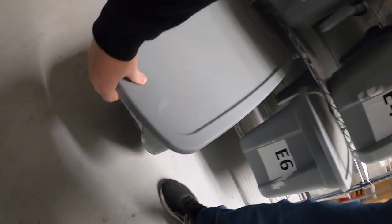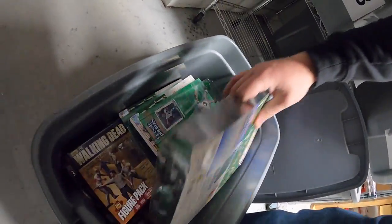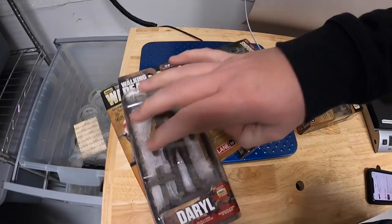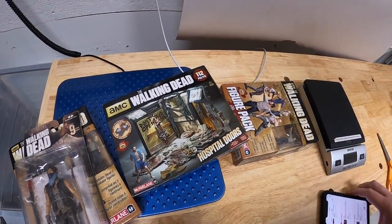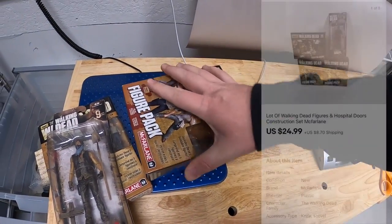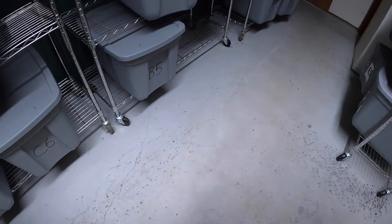First thing down here at E5 is some Walking Dead figures. There's two figure packs — a Daryl Dixon figure and a hospital doors construction set. These four I all got in Fort Wayne, about three or four months ago. The lot sold for $24.99 plus shipping.